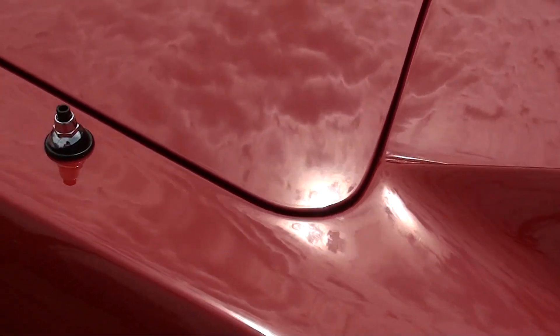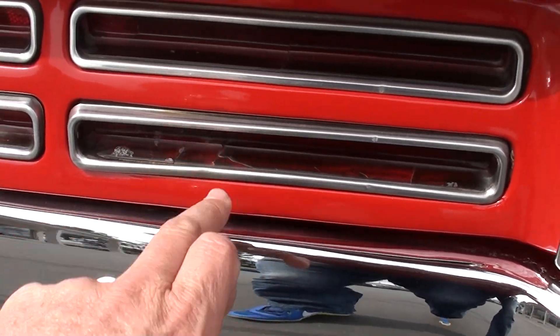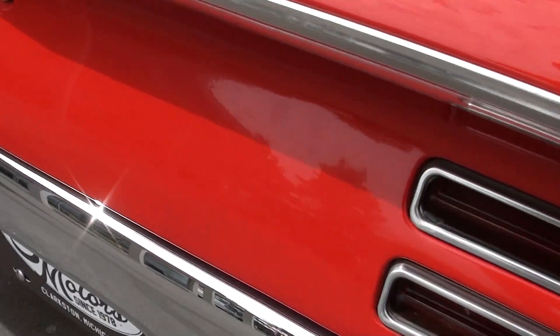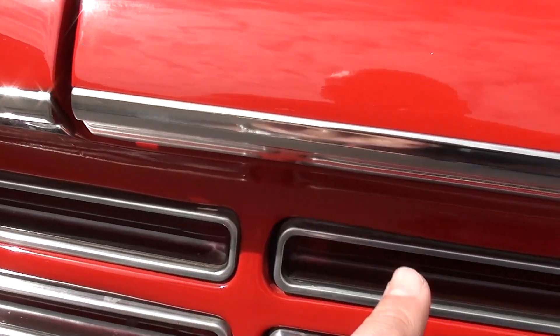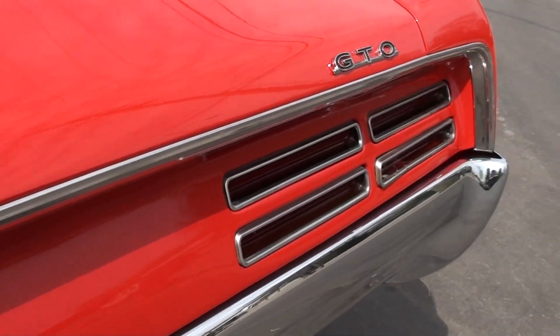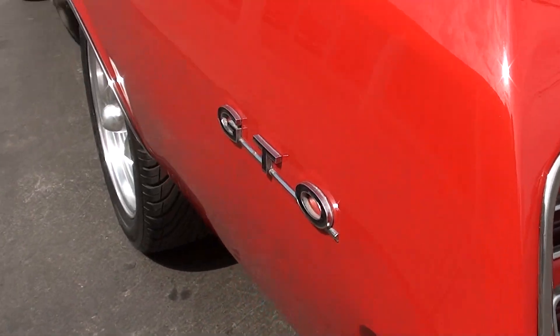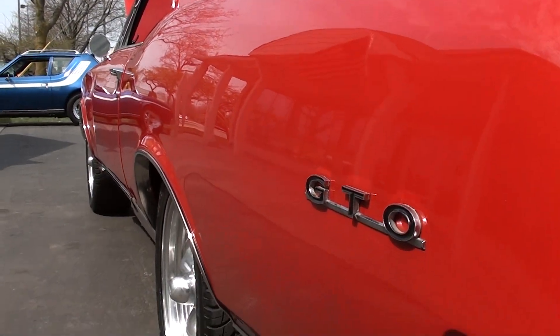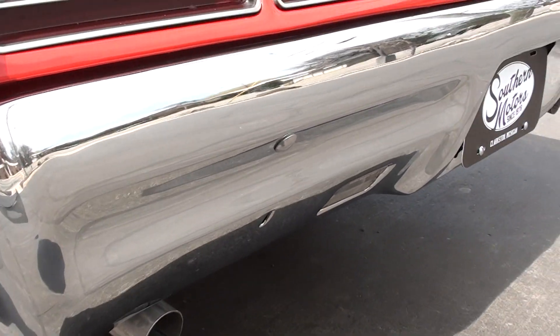I love this body style right here. Nice and flat down the sides. Good rubber. Looks like brand new front and rear bumpers.